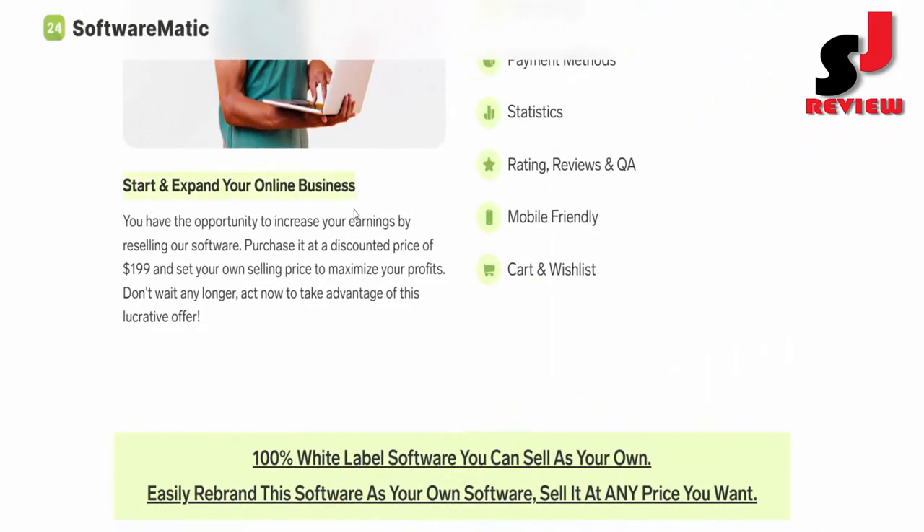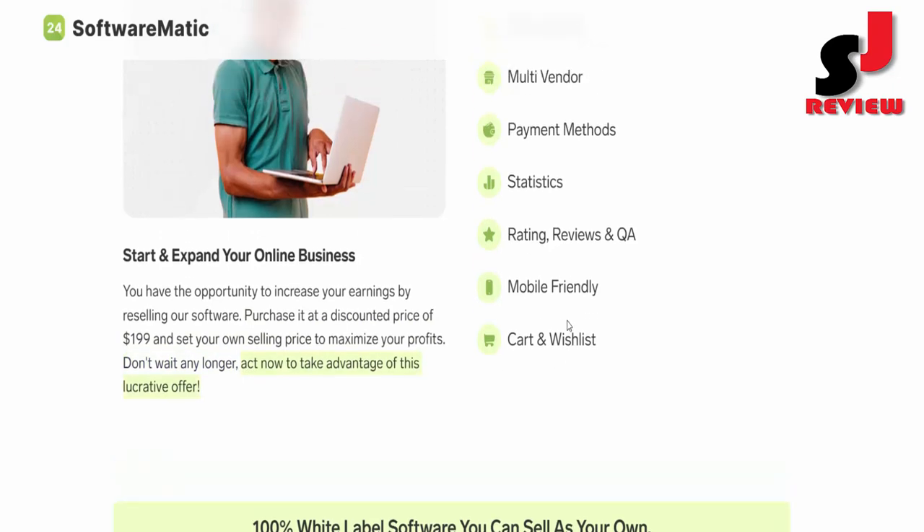Start and expand your online business. You have the opportunity to increase your earnings by reselling our software. Purchase it at a discounted price of $199 and set your own selling price to maximize your profits. Don't wait any longer — act now to take advantage of this lucrative offer.